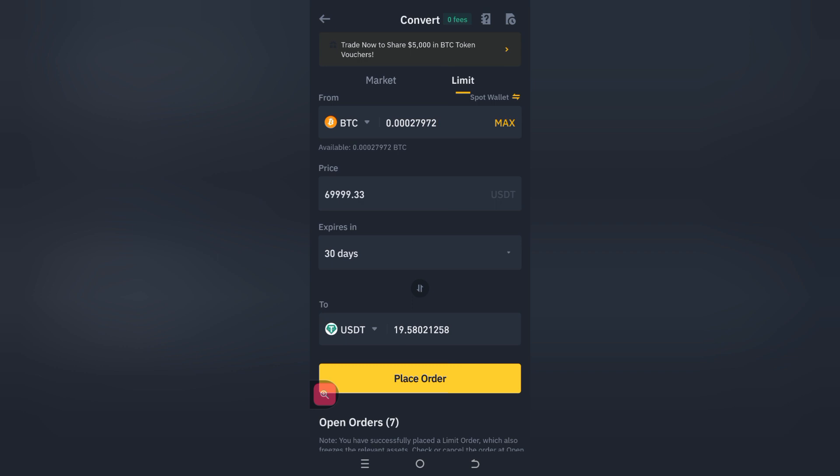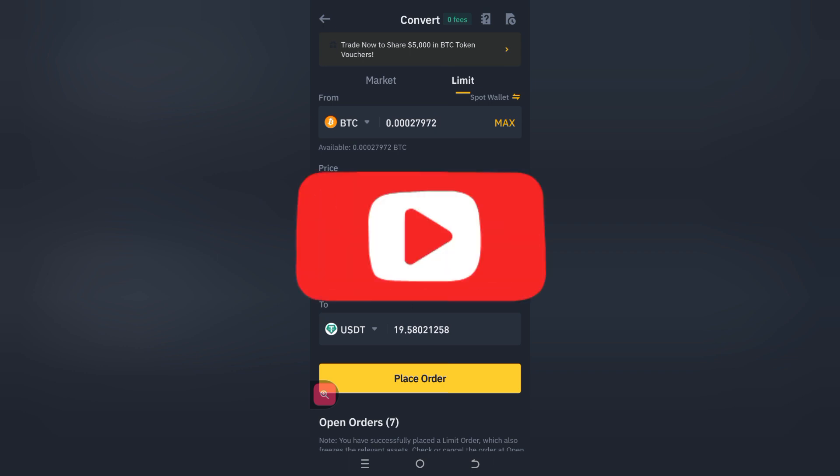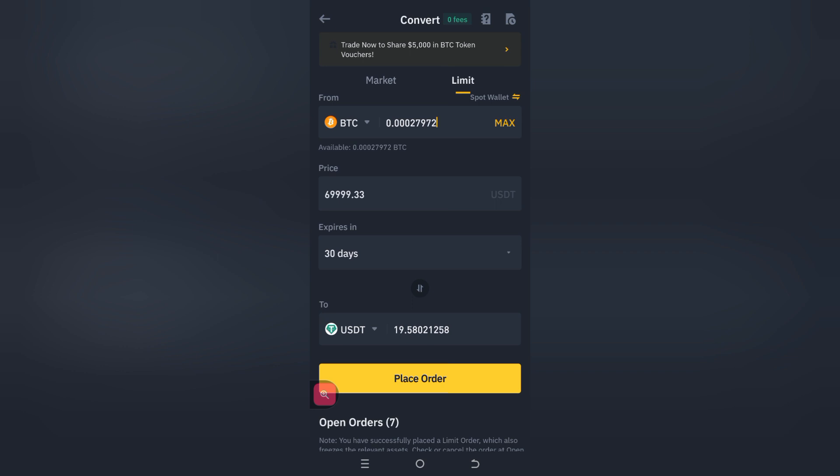We're currently at $19.58 for limit, and we hope for the best. Thank you again for watching. If you are not yet subscribed, please go ahead and subscribe to the channel. I'll see you on day 20.